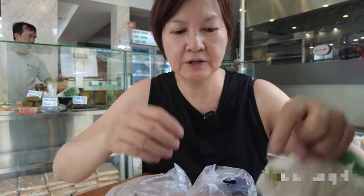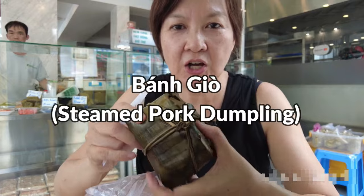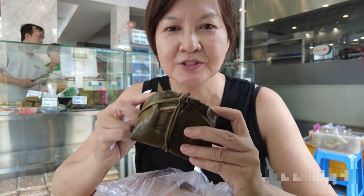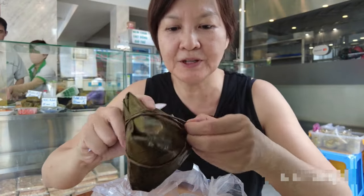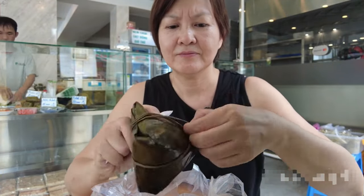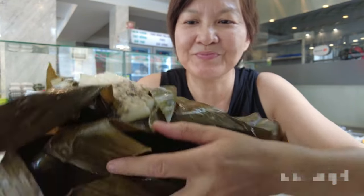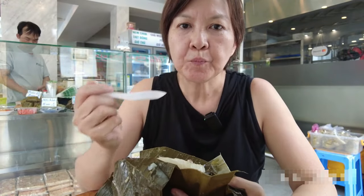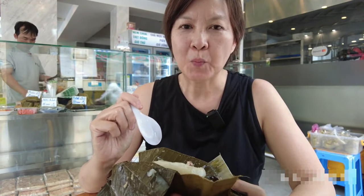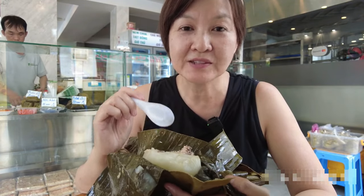This one is called banh zong and it's wrapped in banana leaves. It's a great snack sold throughout the day. Let's open it — it has pork inside. It's quite a hearty snack. This is a great snack to have on the road, like when taking a bus trip or something. It's like a meal in itself.